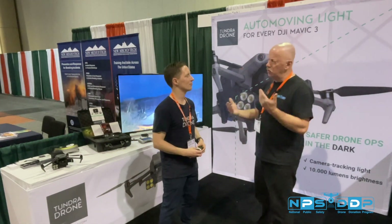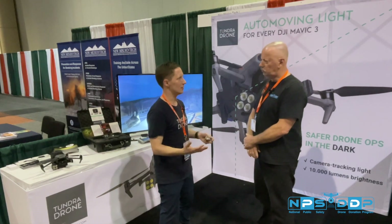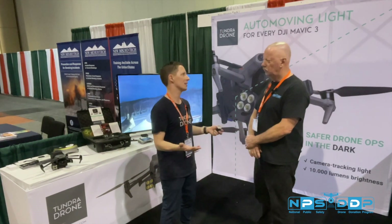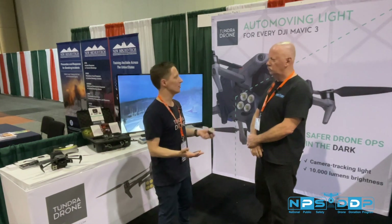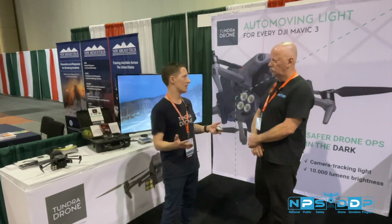How has the response been to your product since you introduced it? It's been good. We got feedback that this is the solution they've been missing for doing nighttime vision. It's the brightest drone light for the Mavic series.